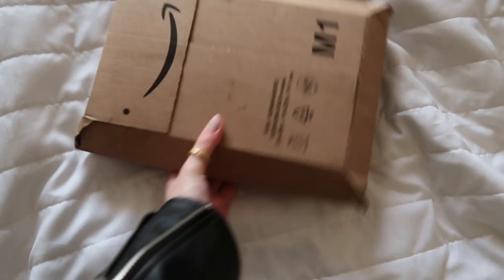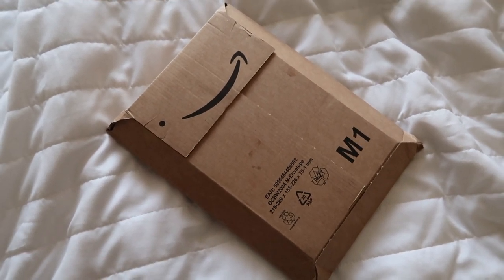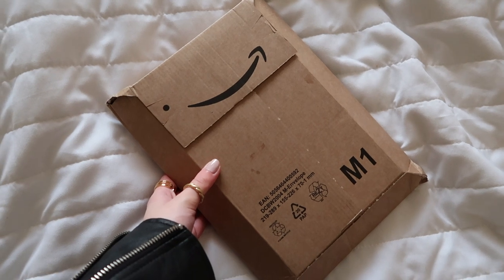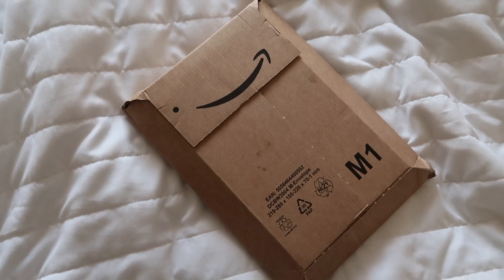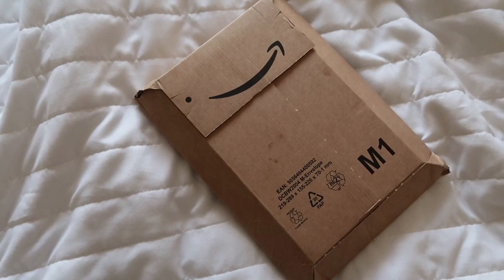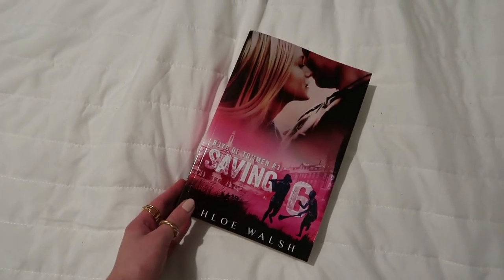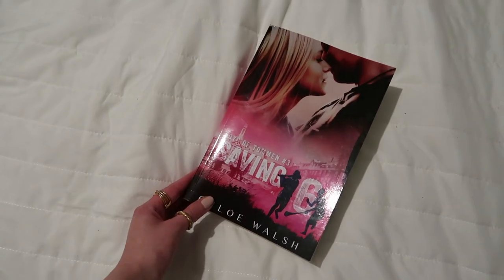I'm back from shopping and so excited! My favourite books I read last year were Binding 13 and Keeping 13, and Saving 6 came a week early on Amazon — it's here! I'm not going to unbox it yet because I need to do a TikTok for it. I'm going to start tonight because I'm so excited, slash nervous, because I cried in the second book and Chloe Walsh said this one is harder to read. I'll probably get through it quickly since I'm doing a reading vlog on it.